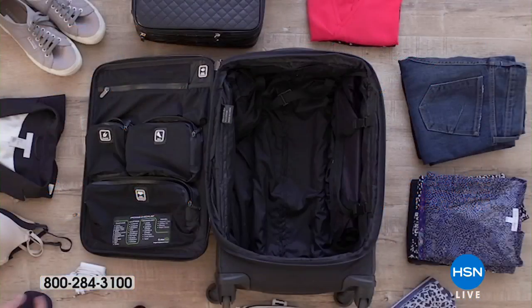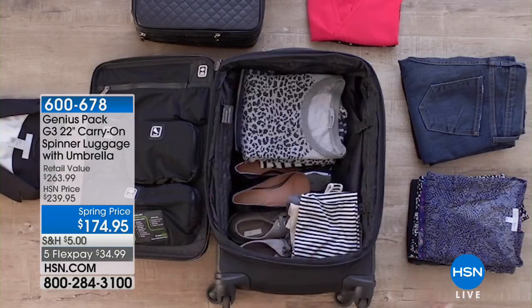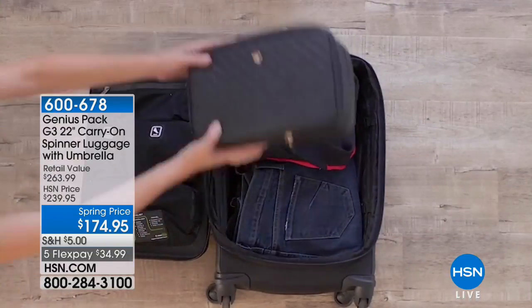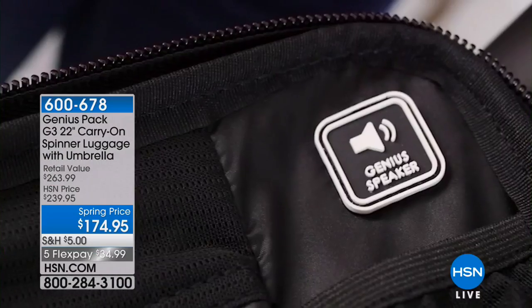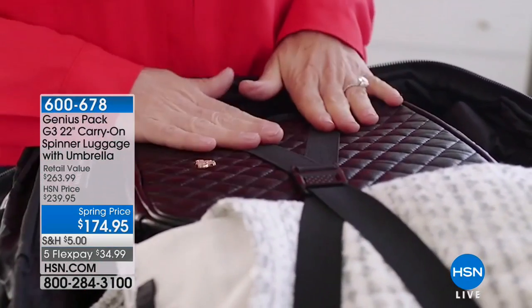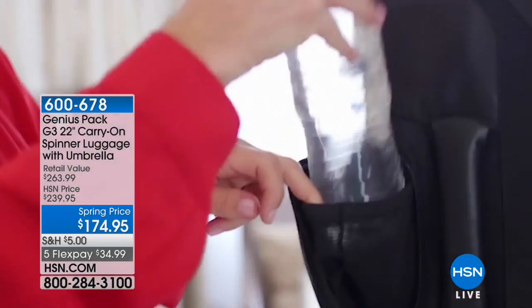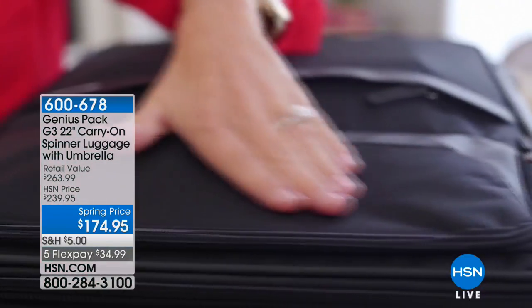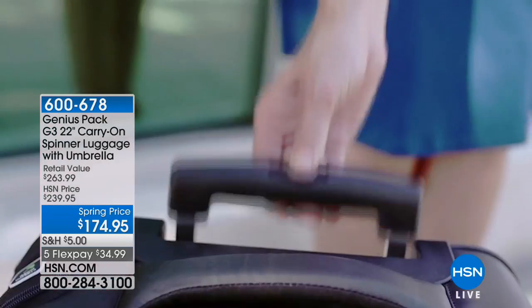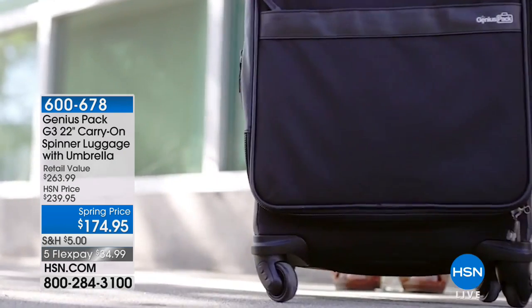We're moving right into the number one voted best carry-on by Travel and Leisure. If you want superior quality, longevity, something that's built to last when it comes to luggage — sometimes you get what you pay for. When you spend just a little bit more, you get the ingenuity, functionality, practicality and ease of travel where everything has a spot. At $174.95, this is the lowest price we've ever offered — $65 off — and we've got some beautiful colors available.